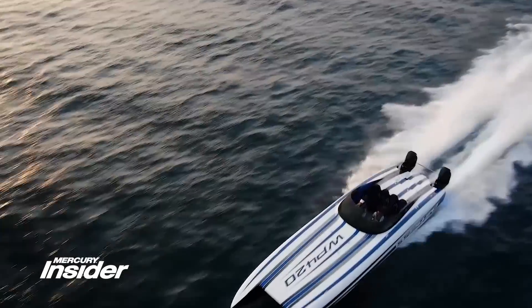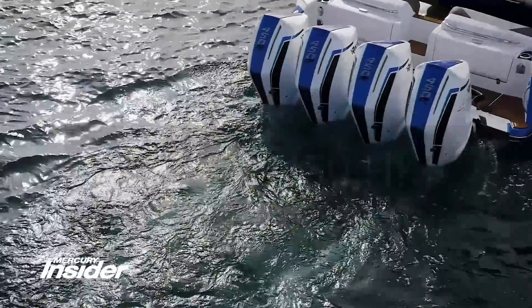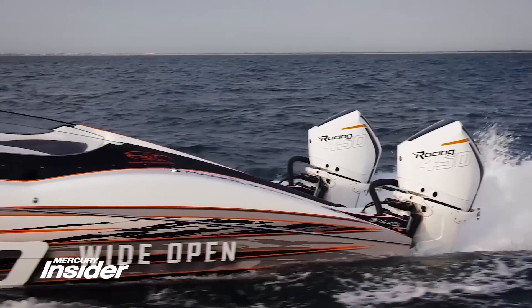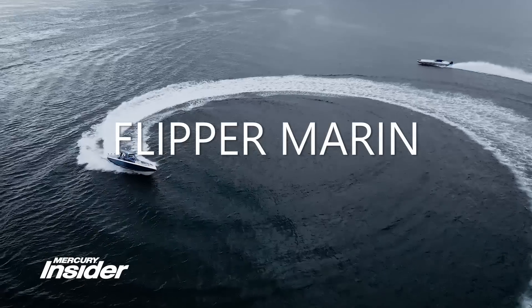Production of the all-new 450R is underway and customer shipments have already begun. There will be a limited quantity in 2019 — you know what that means — it's time to make that phone call today. The 450R has a three-year factory warranty with the option to purchase up to an additional five years of MPP coverage.